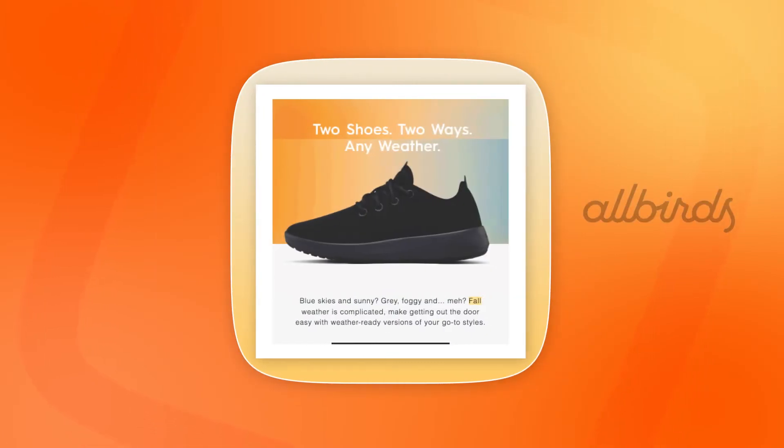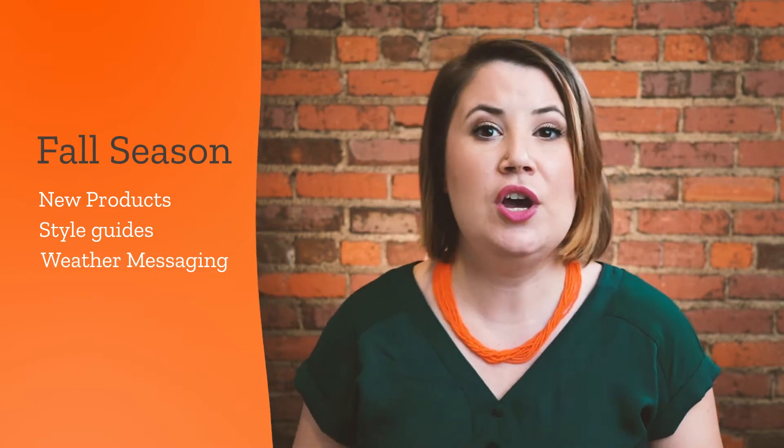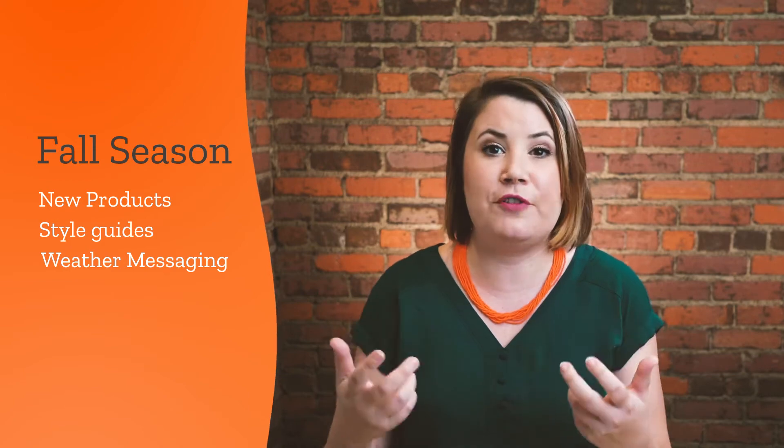This means that they understand what their consumer wants, what their niche is looking for, and they present it right away — and that's what I want you to do the next time you announce a new product as well. Another great message I'm seeing here is from Allbirds. This is a weather-related message. I love weather-related messages because everyone experiences weather. As we go further into the fall season, start to think about how you can present new products, new style guides, or feed into weather-related messages, because those are all going to be really relevant for fall messaging.